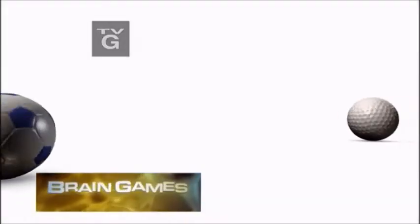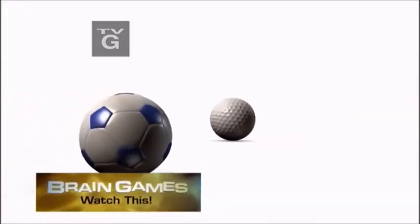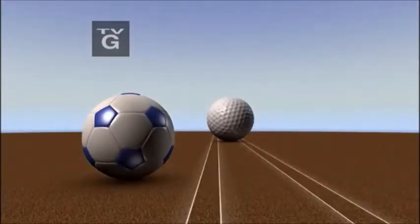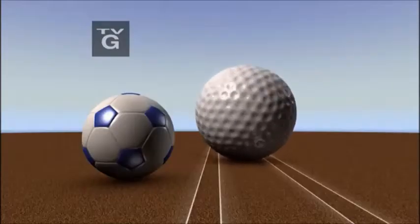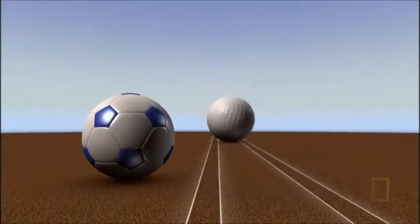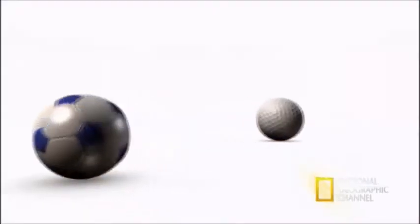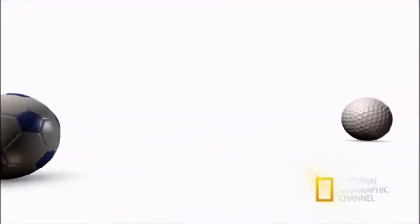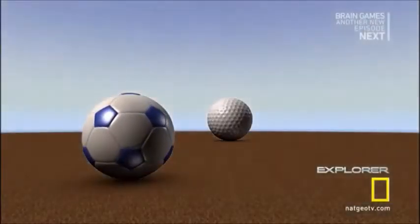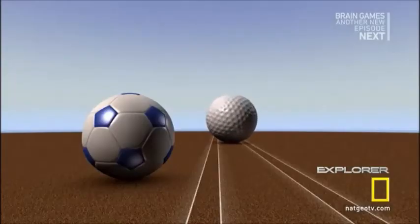Did this illusion stump you? How is the golf ball actually bigger? We didn't give your brain the information it needed to solve the problem. You had shadow and color, but only after adding some perspective lines did it become clear what was going on.